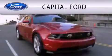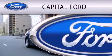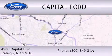Capital Ford is dedicated to doing everything possible to ensure that the experience you have selecting your vehicle is as pleasant as possible. We are located at 4900 Capitol Boulevard in Raleigh.